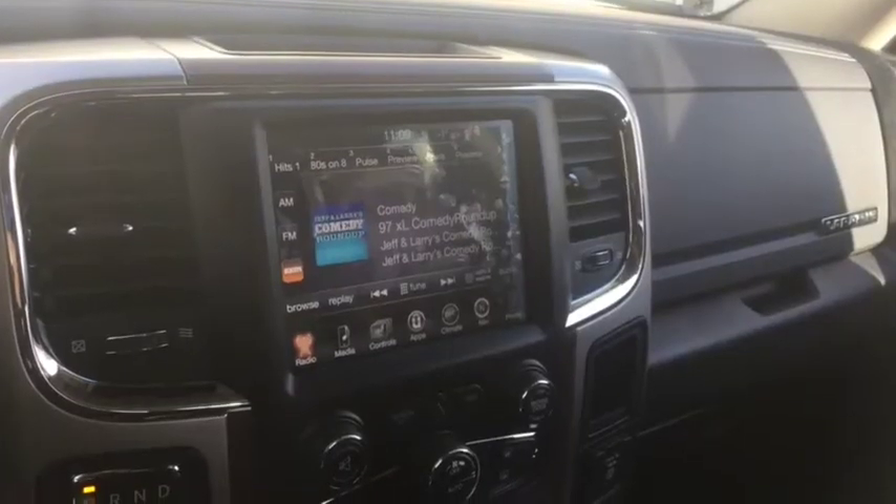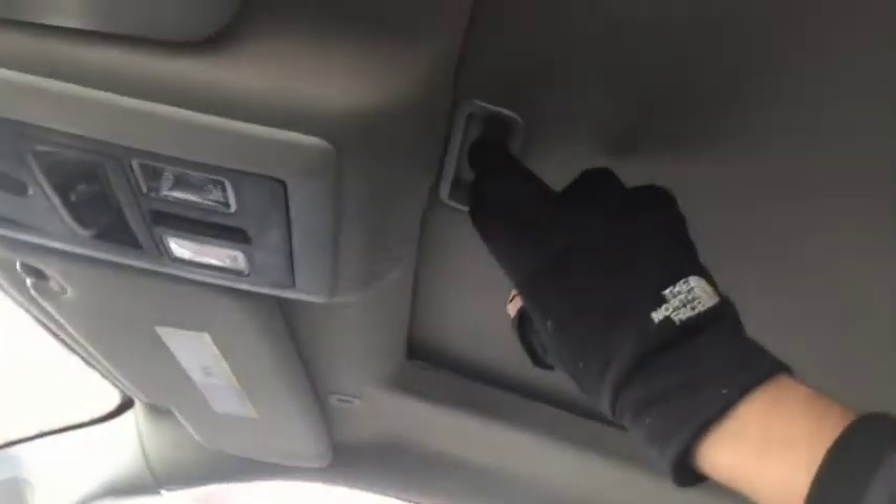"Laramie" is embroidered right into the dash, as you can see, as well as into the seats. Up top you have controls for the garage door opener, the rear sliding window, and the sunroof.